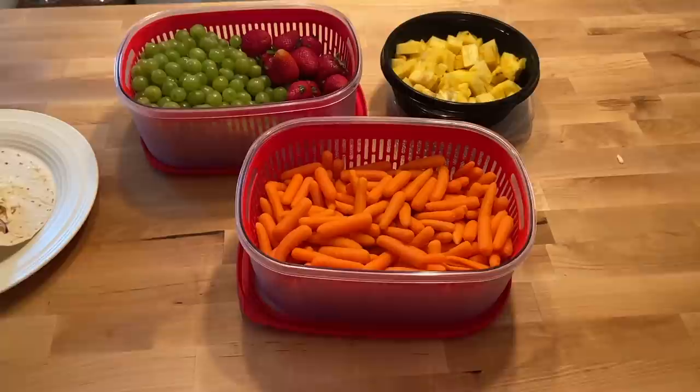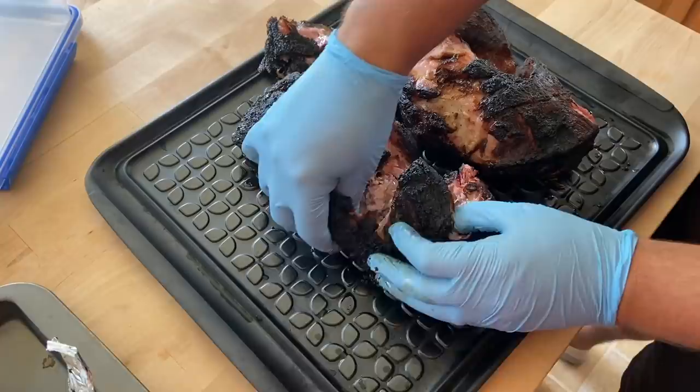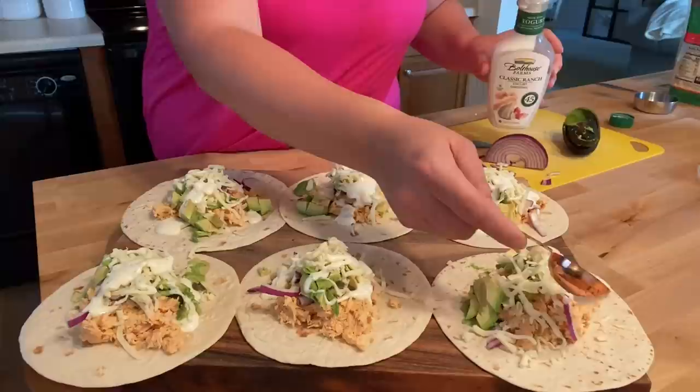We are going to get all of our meat for the month prepped today. This is going to shred my chicken breast for me. It's a little choose your own adventure. We're going to use this on tacos, on enchiladas. Sometimes we make salads out of it. Hopefully I can get these to wrap closed.